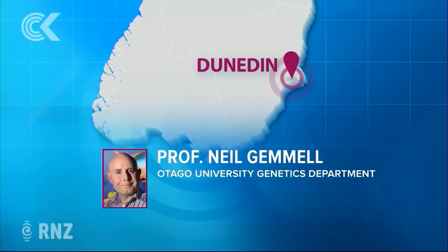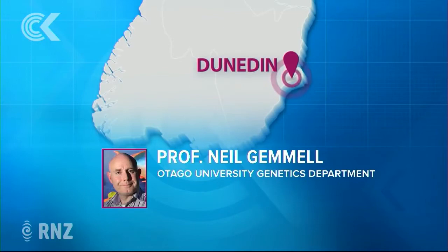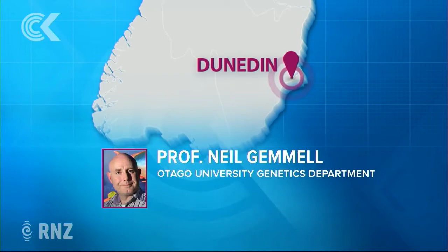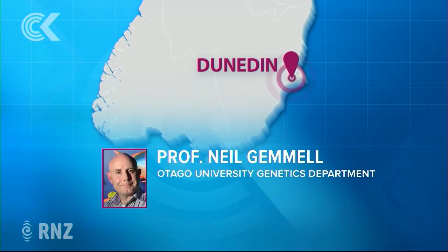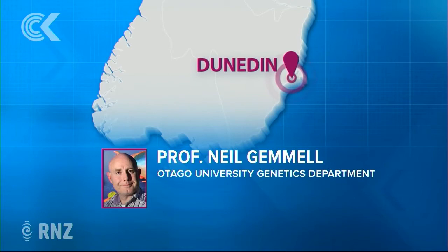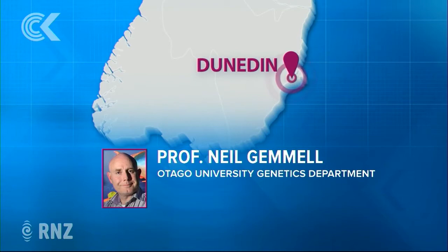Did you just use the word myth? Yeah, I used the word myth. But like most things, most myths have a biological basis. So we are off to test the waters of Loch Ness and we're going to look at DNA sequences and test a number of hypotheses. The most fantastical is this idea that the Loch Ness monster might be some Jurassic-aged reptile that's been trapped in Loch Ness for millions of years, and I've got to say that I'm highly dubious about that as an explanation.